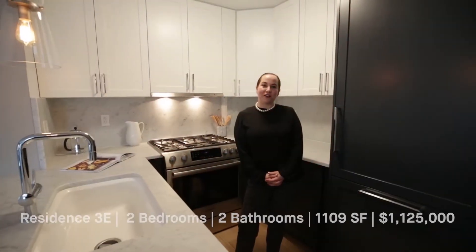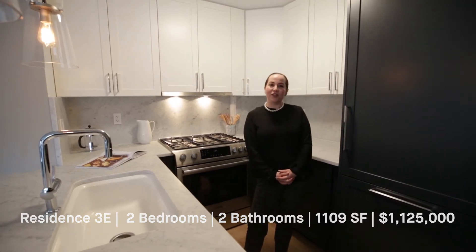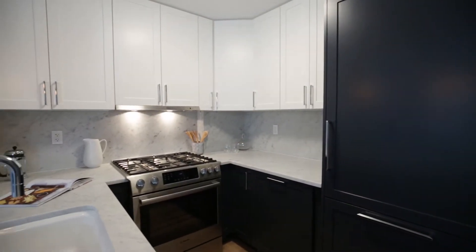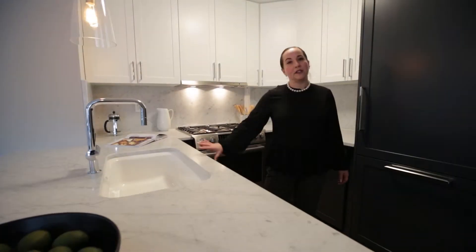Welcome everyone, my name is Tamar Krasnow, I'm with M&S, and I'm going to give you a tour of apartment 3E at the 5th Avenue. This is our model two-bedroom, two-bathroom residence. In the kitchen, you will find beautiful marble countertops and backsplash.